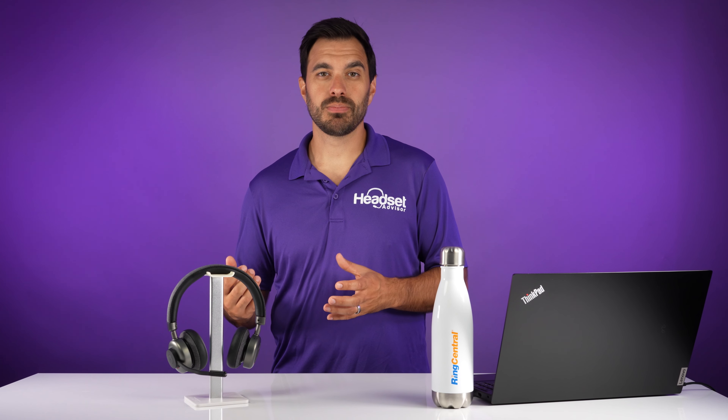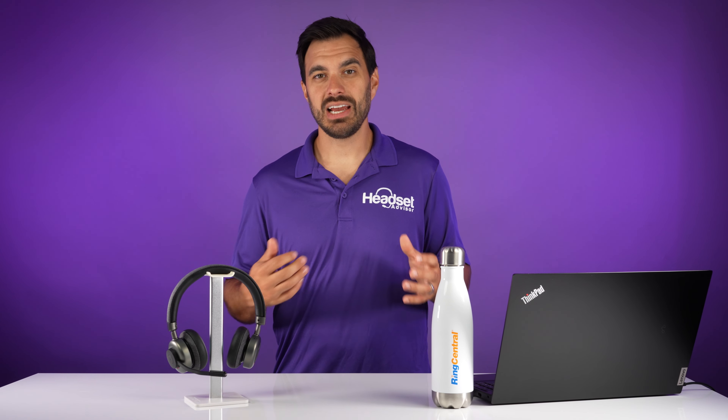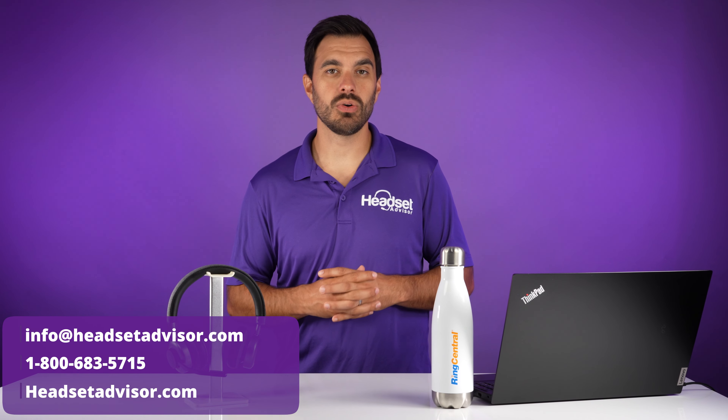If you use RingCentral, having the OroSound brand now able to give you remote call control gives you an additional option to consider for your wireless headsets. If you're looking to deploy more than 10, we have a demo program that you can try one absolutely free and we have bulk price discounts available. So reach out to our Headset Advisor team — call us, email us, live chat with us — so we can get you connected with an OroSound Tilt Pro. This is a great option for those working from home or in the office with noise distractions. With the active noise cancellation, it's going to block out a lot of that background noise so you can really focus on your work and phone calls and be more productive.